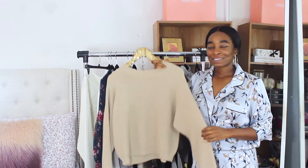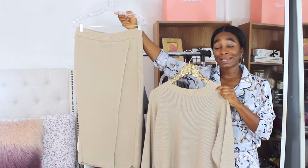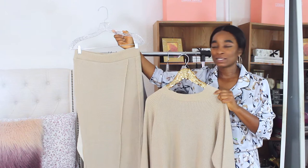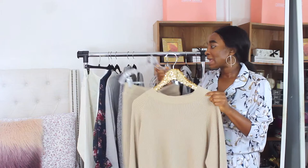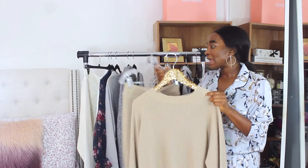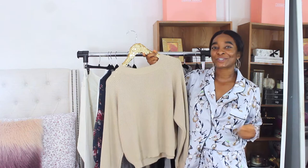Next is a knit sweater from ASOS, and I also purchased the matching wrap-style skirt. I'm obsessed with wrap-style bottoms — I showed some wrap details in part one as well. I love how we're seeing knit pieces in different variations this fall. I can wear the set together or separately; the sweater also goes really well with the pajama-inspired set I featured in part one.